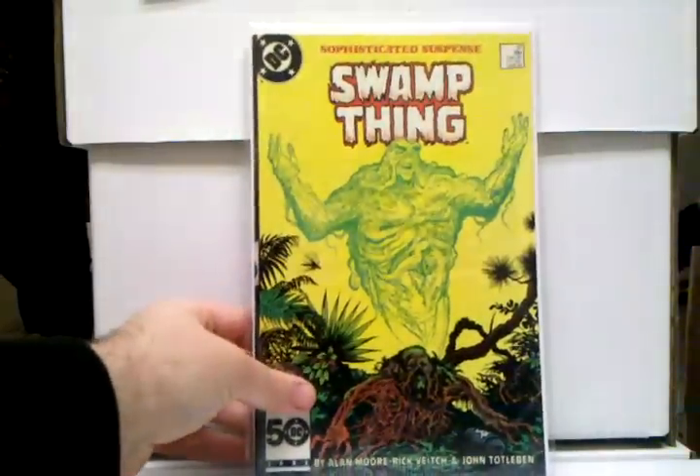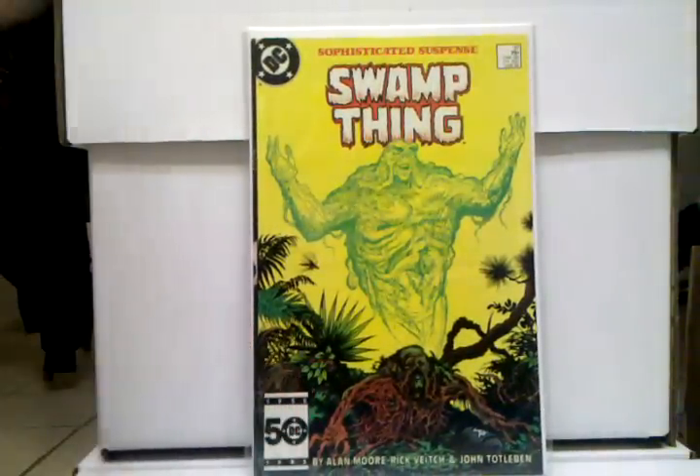Now we got the Guardians of the Galaxy stuff out of the way, let's continue on. Swamp Thing number 37 — I put it in here just because Constantine is so popular right now, and I have a feeling this book's got a lot of room to grow. This is the first appearance of Constantine — definitely a great book to pick up.